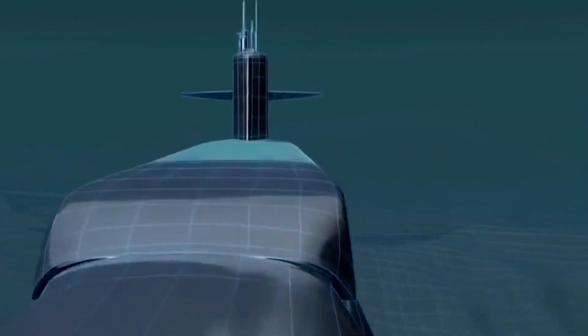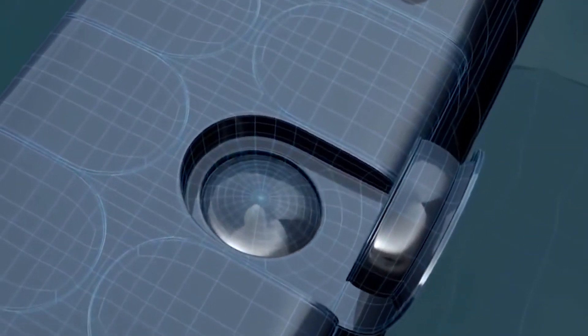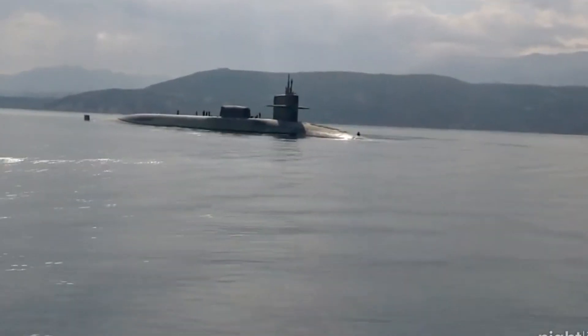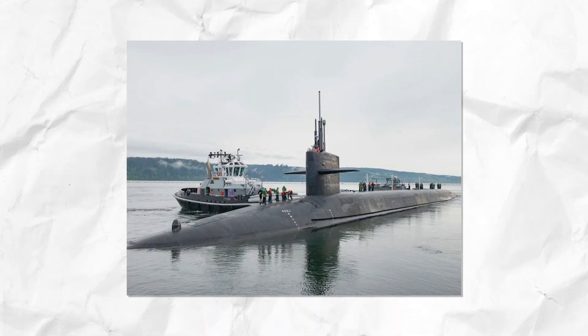Ohio-class submarines are built from hull sections, with each foredeck section measuring 42 feet (13 meters) in diameter. Components are manufactured at General Dynamics Electric Boat's facility in Quonset Point, Rhode Island, and then assembled at the shipyard in Groton, Connecticut. The United States Navy has a total of 18 Ohio-class submarines, including 14 ballistic missile submarines (SSBNs) and 4 cruise missile submarines (SSGNs).